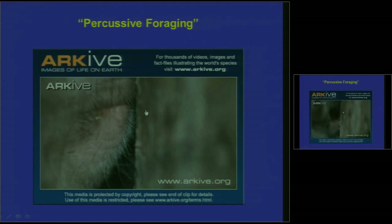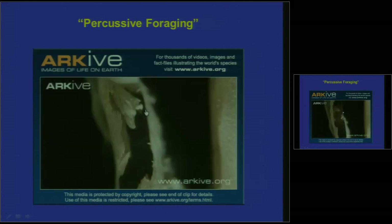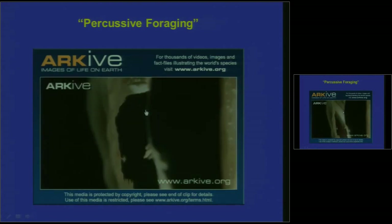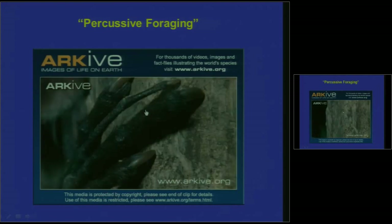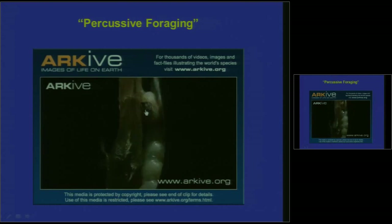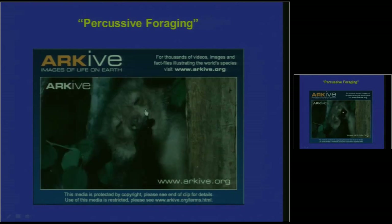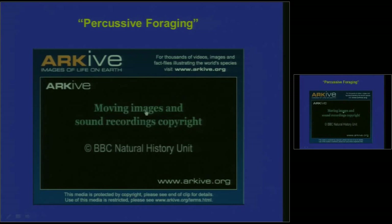It's like tapping on a wall to find a stud — you can hear if it's hollow or solid. So once it finds a void, it uses the teeth to get in there, and once the hole is big enough, in goes the finger. Out comes the grub. And here's the very best part — look at the look on his face. Oh, it's so good. I love grubs. It's so excellent.